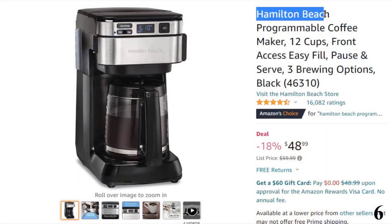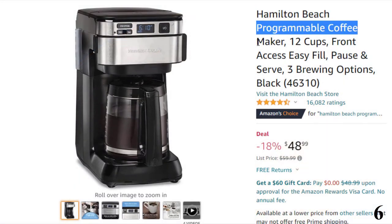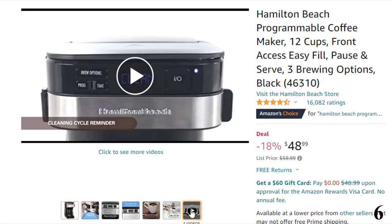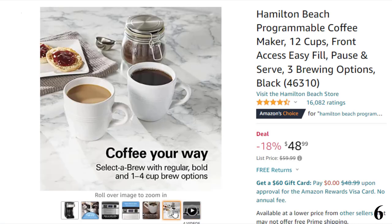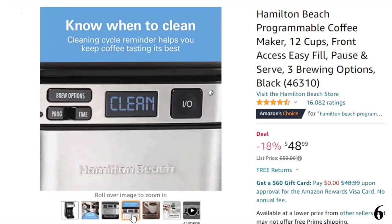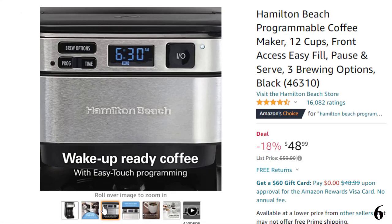Number 6: Hamilton Beach Programmable Coffee Maker. This coffee maker is here with 18% price off. Now you can get it at around $49. Features of this product: Front access for easy filling — fill the water tank from the front of the machine, not just the back; front access makes it easy to keep the coffee maker under the cabinet when in use. Swing-out brew basket is easier to fill and keep clean than a top-load basket.